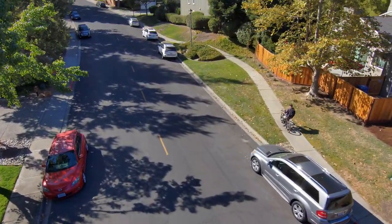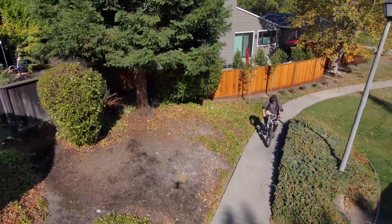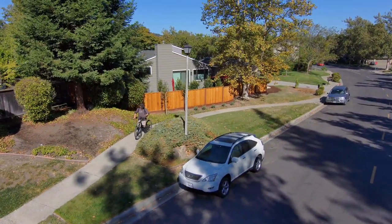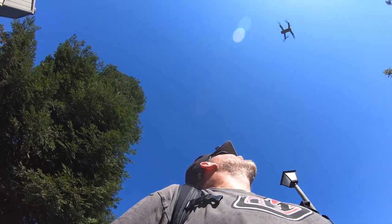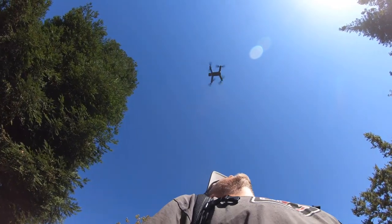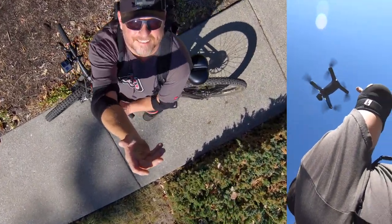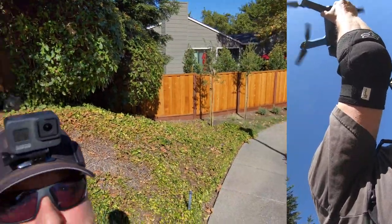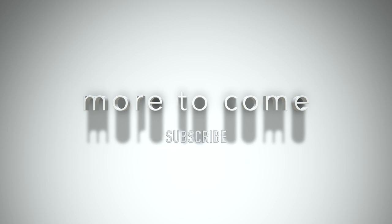Pretty much any flight where this thing doesn't careen into a tree or telephone pole is a great day. We're bringing it in for a landing — I'm very comfortable with the beacon now. We've got a great aerial view as it comes in, and there's the Skydio coming my way — another great day, another great flight. I'd love to know what you think in the comments below. There's more to come — please subscribe to this channel and thanks for watching.